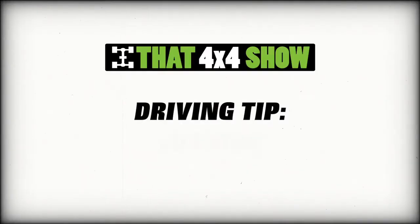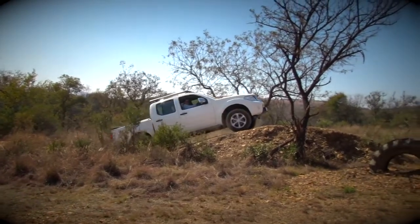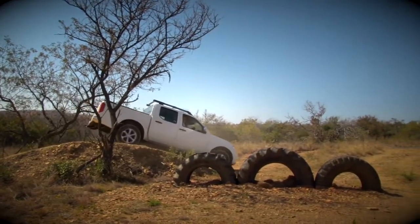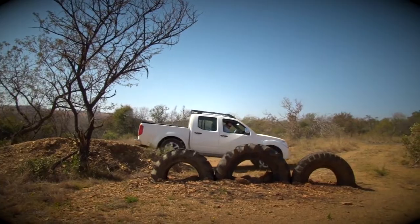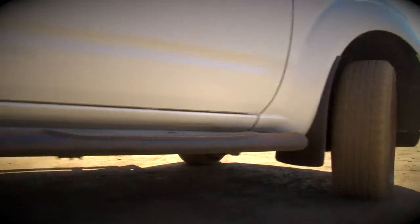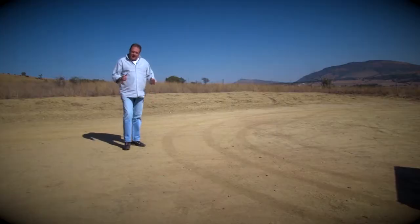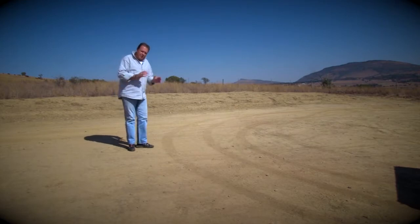Looks like those guys had a good time. By the way, I took a G-Wagen into Lesotho once and got it stuck like a champion — but that's another story for another day. But if you don't want to damage your car turning around rocks, here's a good tip for you.